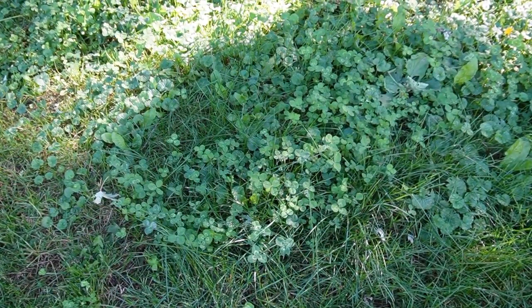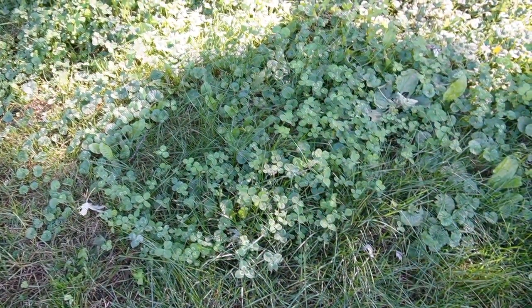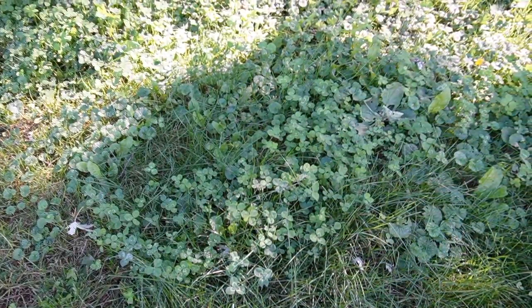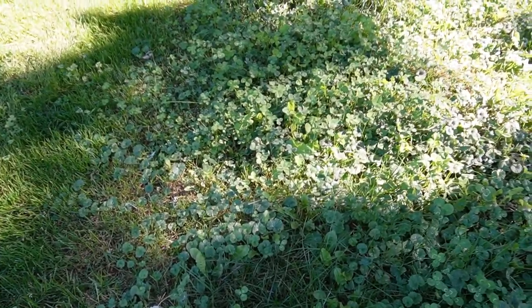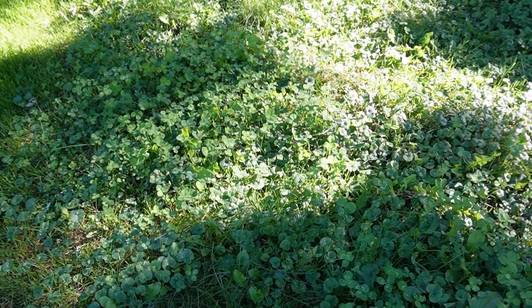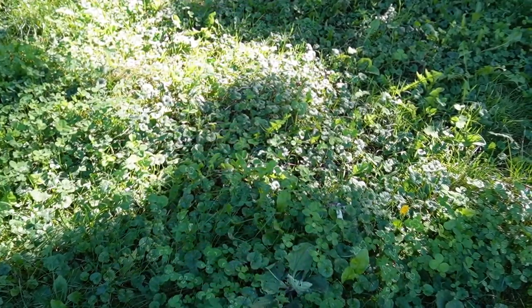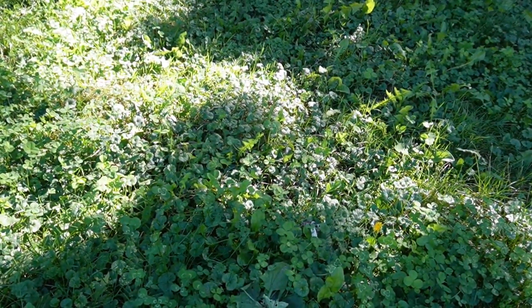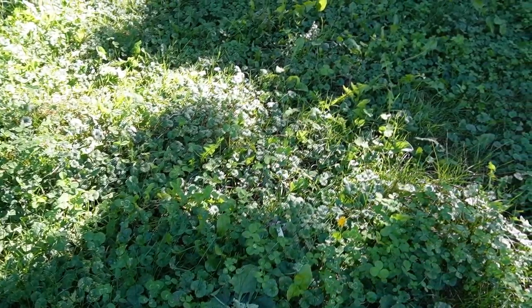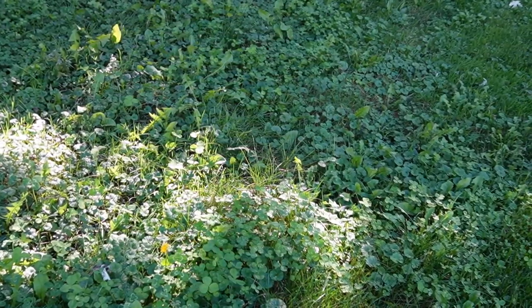One thing we'll be trying to do a little bit more next year is fostering the growth of the clover that we have in this yard. Here we can see the clover has started to take over pretty well, but it still has some competition — some creeping Charlie, some grass, some dandelions. We're hoping that next year if we get the clover seeded super early we might be able to give it an environment in which it can thrive and we may get to do less yard maintenance.